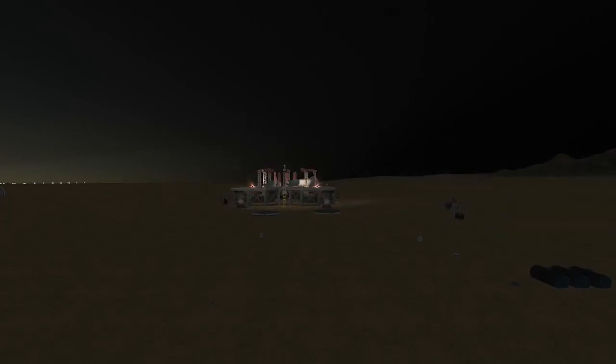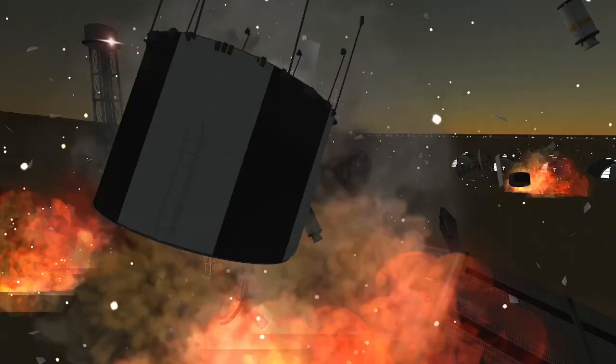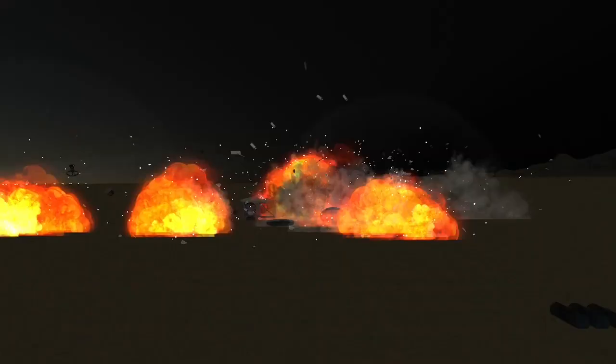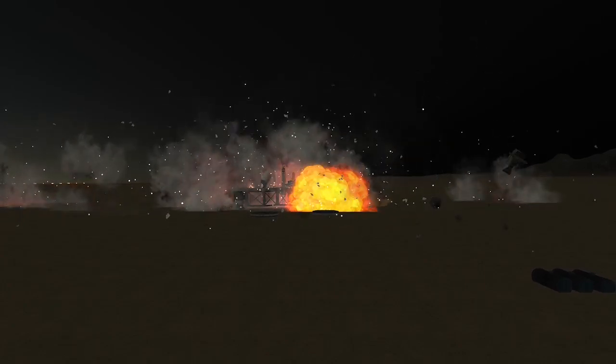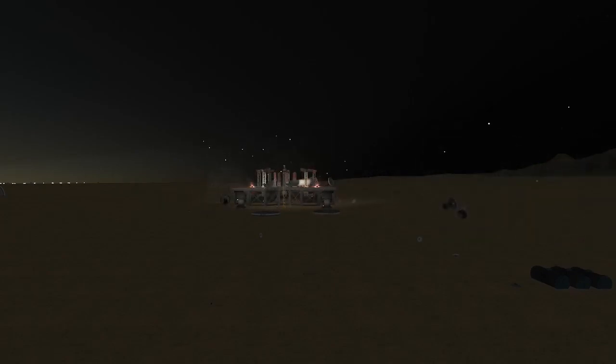The failure of the second N1 created one of the largest non-nuclear explosions in human history. The 2,300 tons of propellant triggered a massive blast that shattered windows across the launch complex and sent debris flying as far as 10 km (6 miles) from the launch pad. The failure was traced to an explosion in engine number 8, leading to the other engines gradually shutting off until thrust-to-weight ratio was negative and it began to fall. Its tilt was caused by engine number 18, which operated perfectly until impact. At this point, the race to the moon was over — while the Soviets were still cleaning up, Apollo 11 lifted off.